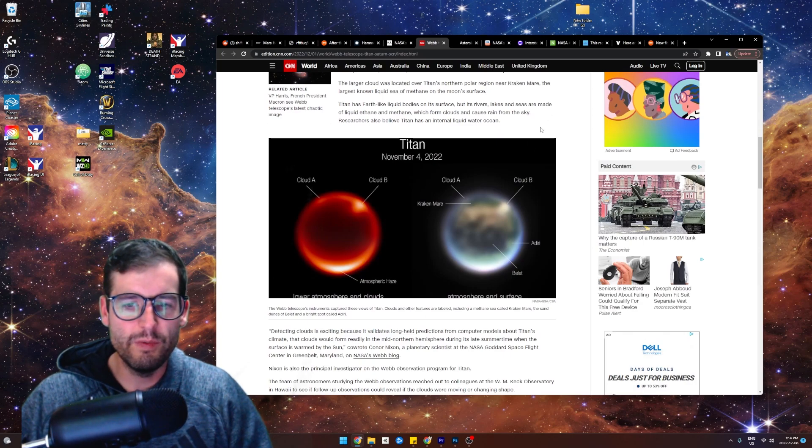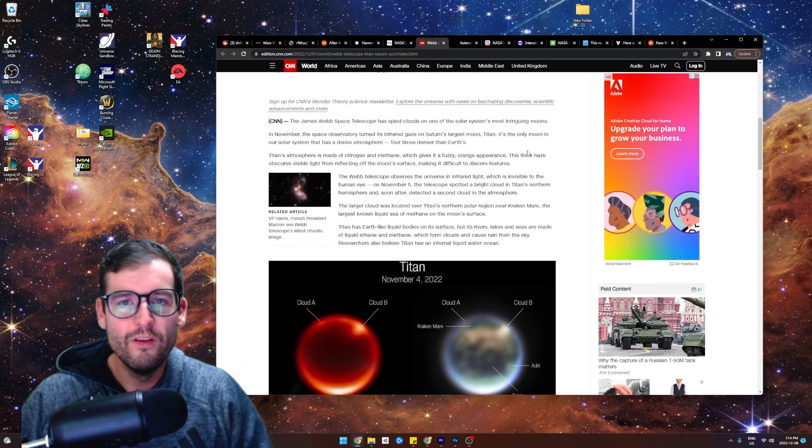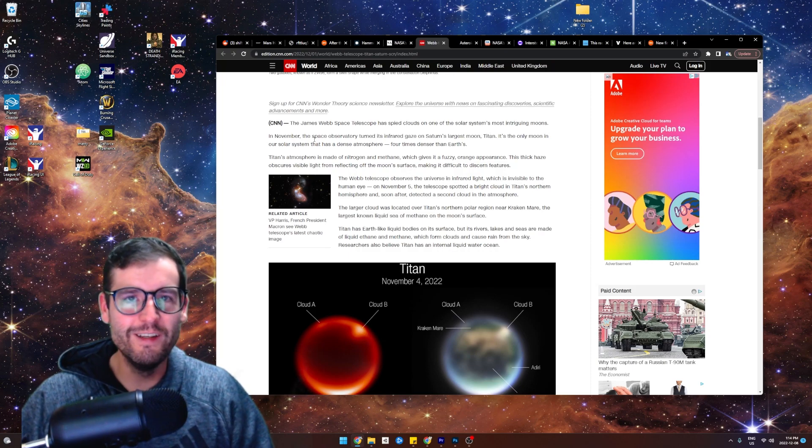The James Webb Space Telescope posted this picture — as if it's like a social media influencer. James Webb, the social media influencer, posted this. Just like and subscribe to James Webb.